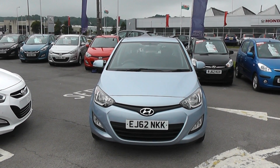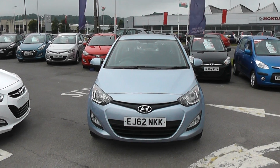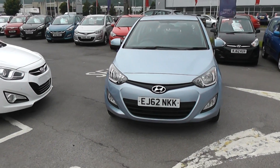Welcome to Wessex Garages Cardiff. Here we have a Hyundai i20. This car is in metallic blue, registered on a 62 plate. It also features front fog lights and the bodywork is in excellent condition all around the car.